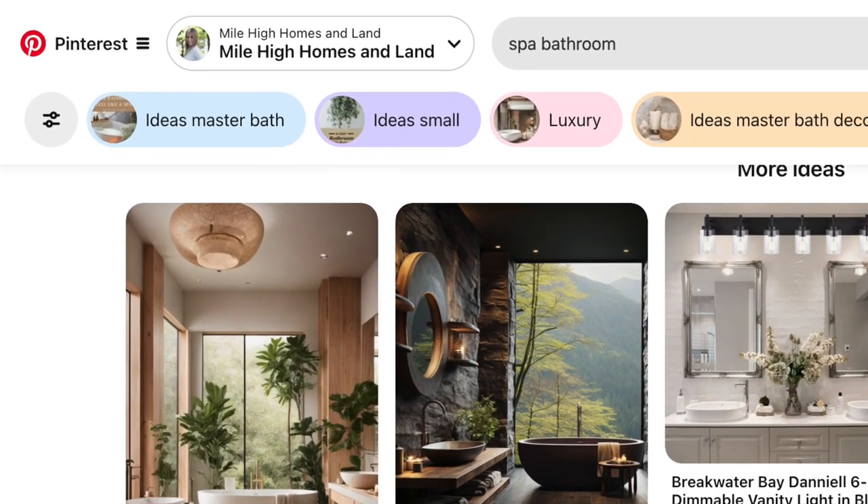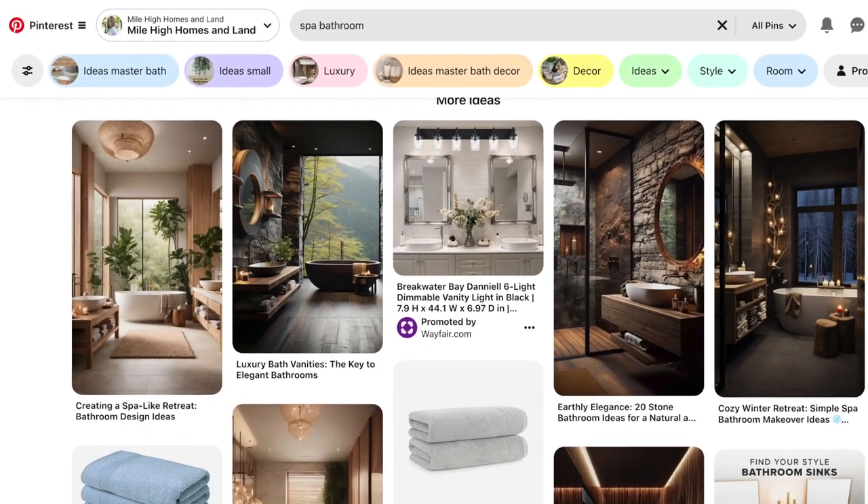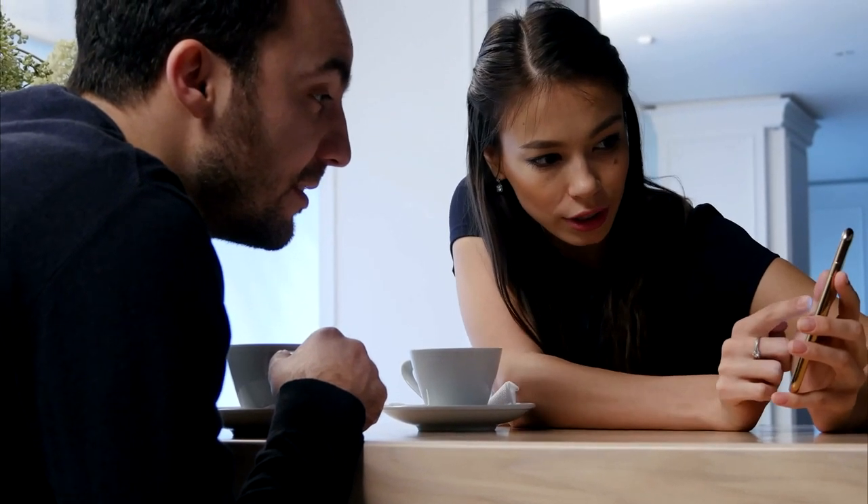The last tip I want to give you is to prepare yourself for your design center meeting. My best advice is, if you don't have a Pinterest account, start one and begin pinning looks that you like — colors, the feel of how you want your home to look. What colors do you like? What's the feel you want to achieve when designing your house? Then take that to your appointment, show your designer your home design personality, and they can really help direct you and give you some good ideas.